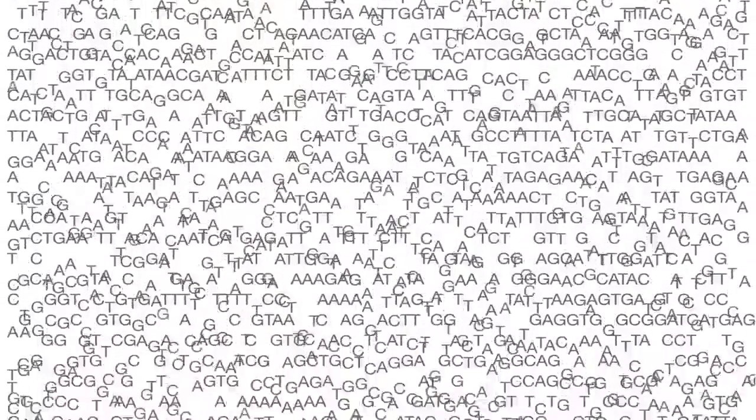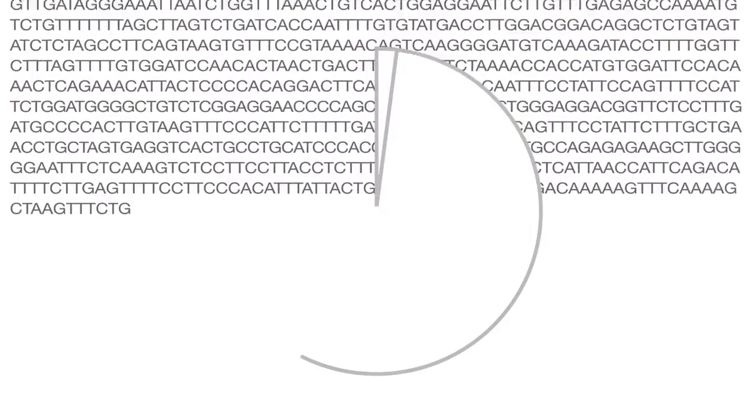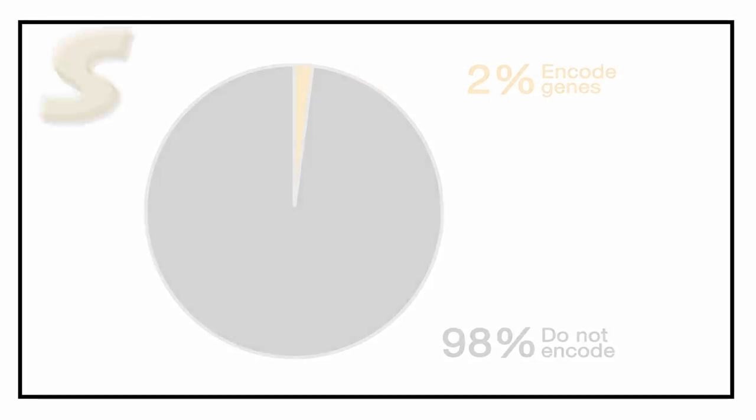98% of our genome does not encode genes. How do you sift through 3 billion bases of DNA sequence to try to find the little sequences that are important for cancer resistance? We believe we have a powerful new approach.